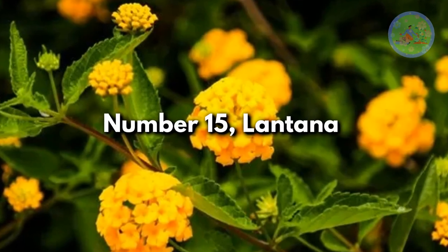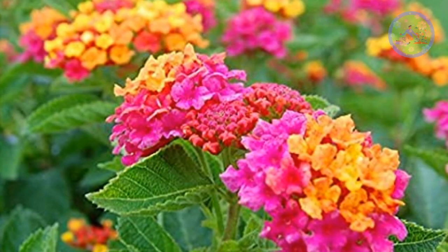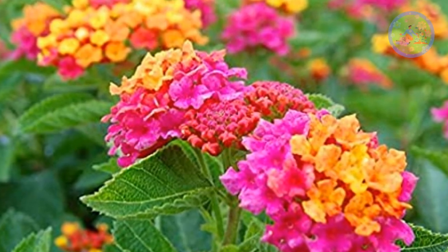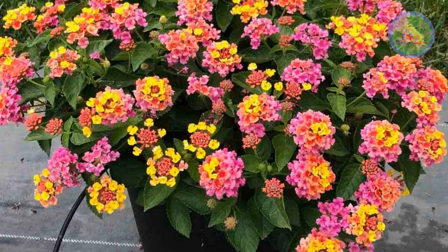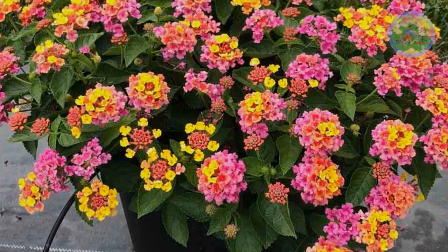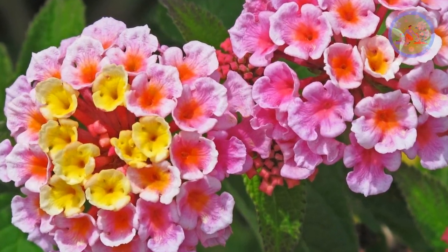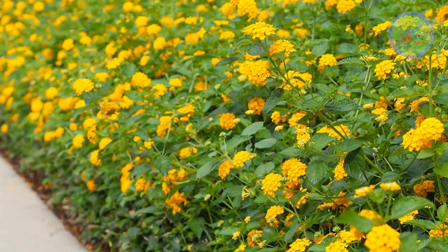Number 15: Lantana. This flower comes in red, orange, pink, lavender, and yellow colors. One variety has yellow blossoms that turn to orange — this bicolor effect is striking. Lantana likes bright sunlight. It is a good container plant and a very low-maintenance plant.